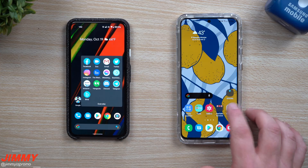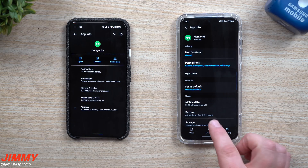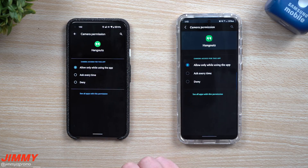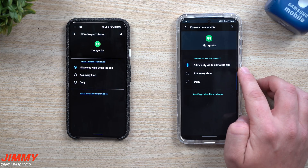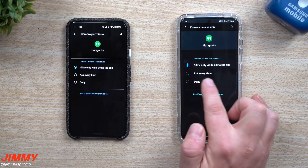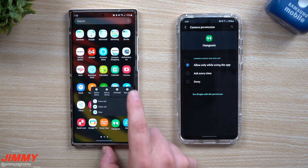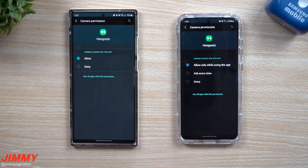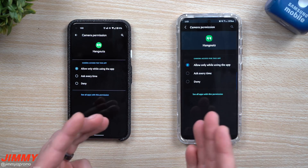For the second feature, we go right back inside of permissions — let's say we go inside of Hangouts. On the Samsung phone, go inside of permissions and tap on Camera. You can see there are three options: 'Allow only while using the application,' 'Ask every time,' or 'Deny.' The thing that's brand new on Android 11 is 'Ask every time.' On Android 10, there were only two options: Allow and Deny. So Android 11 gives you a bit more functionality and customization when it comes to your permissions.